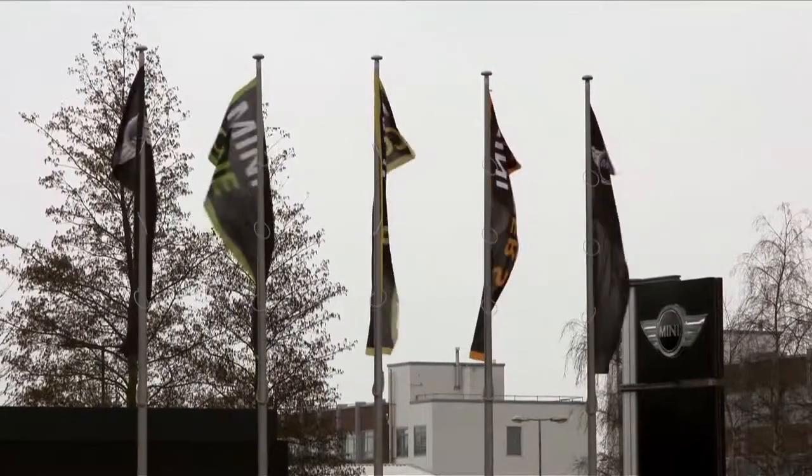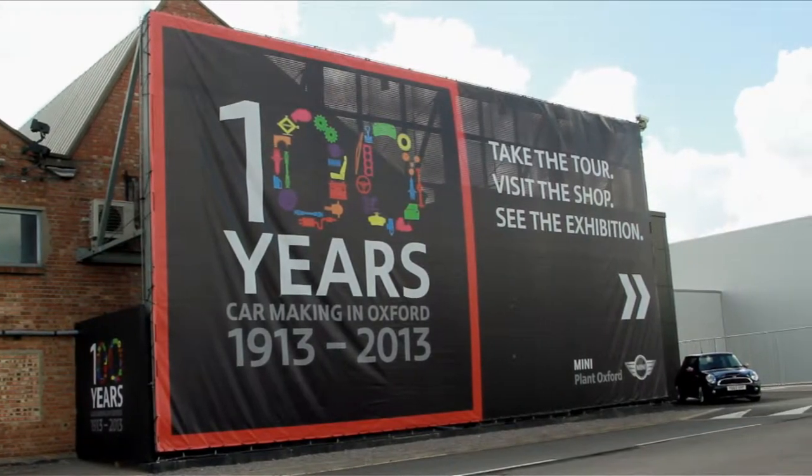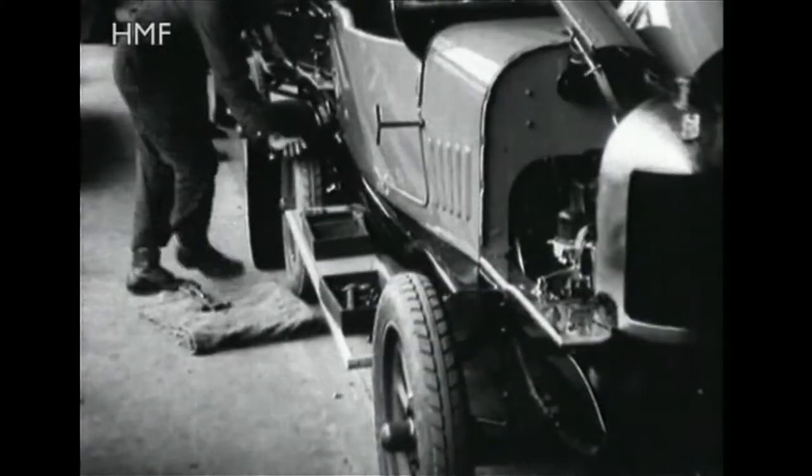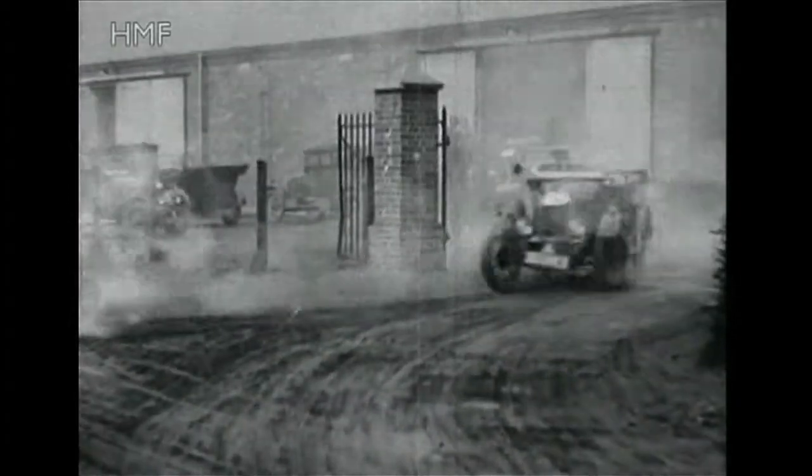Plant Oxford is celebrating 100 years of car making in 2013. Now the home to MINI, five of the brand's models are built here. It has been producing cars since the two-seat Morris Oxford, known as the Bullnose Morris, first rolled off the line in 1913.